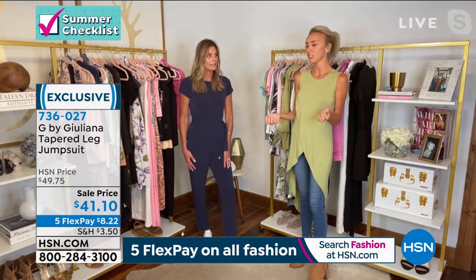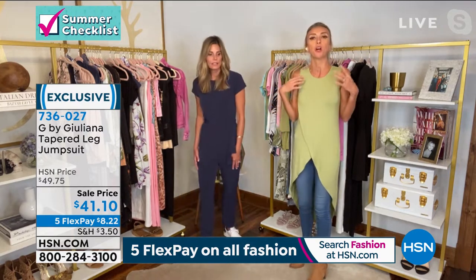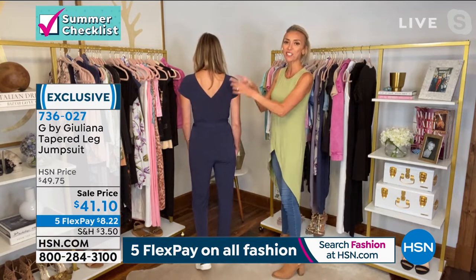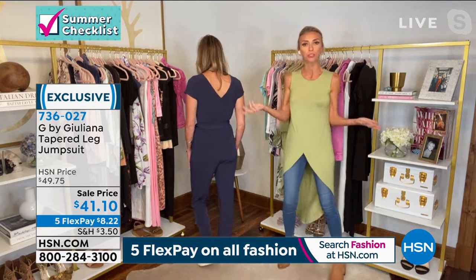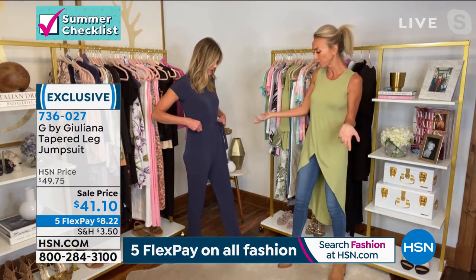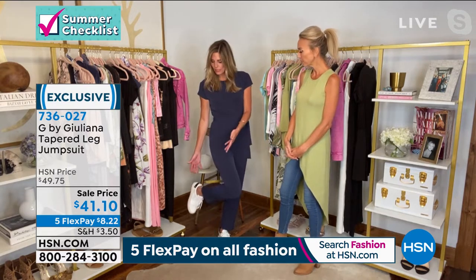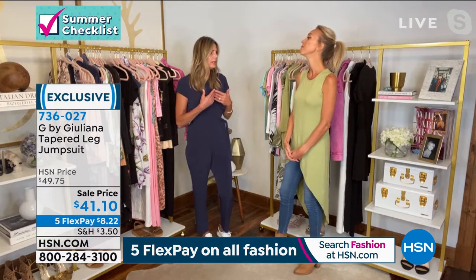Karen literally just slipped into it — no hardware, so much stretch you just pull it right on. Comfortable, looks fabulous, cute pockets, and a little tie in the waistband you can remove if you want. Really stretchy. You can dress it up or down — super casual for a sporting event or grocery shopping, then put on wedges with jewelry and earrings for a completely different look. Total date night, a party — dress it up with a black heel and a clutch and a beautiful jacket. Really chic.